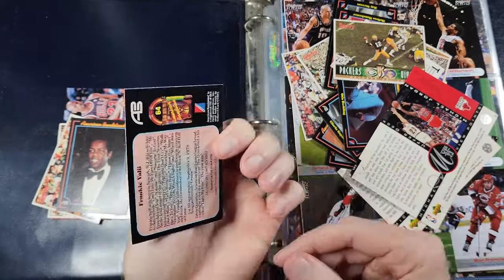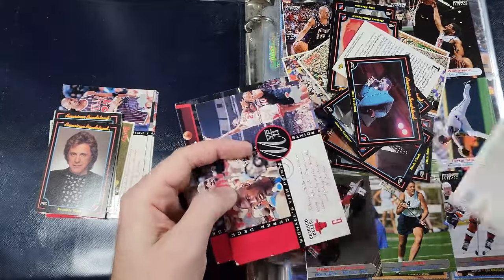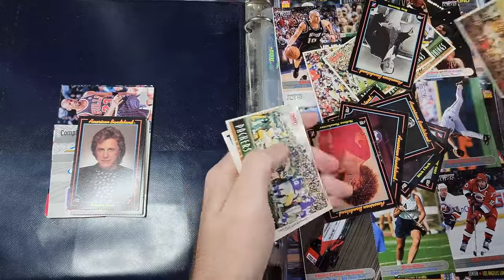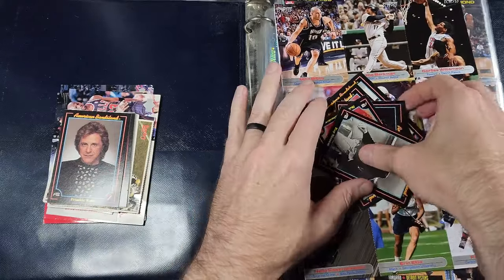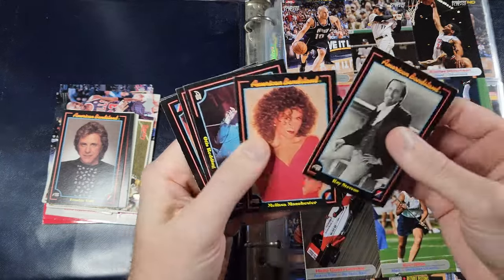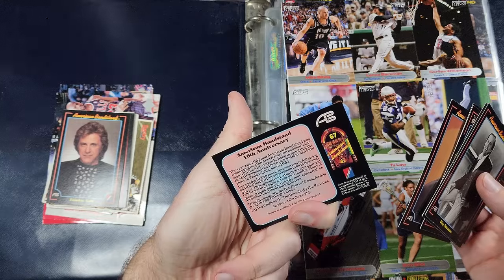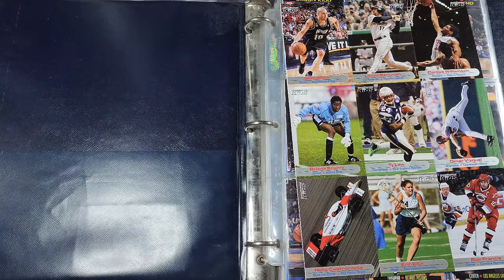Frankie Valli — I don't think I've ever seen this set before. Let's skip the Packers cards and the rest of these dinged-up Jordans and take a look at the rest of these American Bandstand cards, those are kind of interesting to me. We've got Ray Stevens, Melissa Manchester, Otis Redding, Gloria Gaynor, Dick Clark, and then one that just says '10th Anniversary.' That's everything that was jammed just in that side pocket.